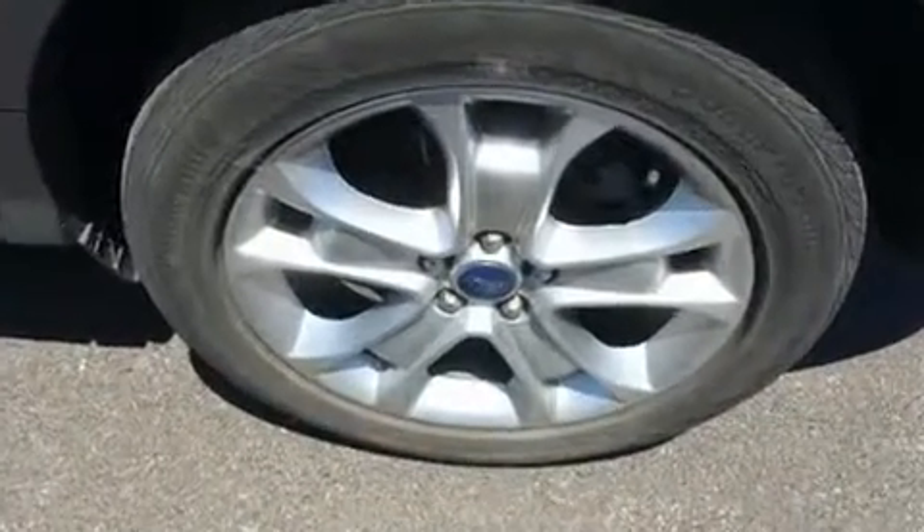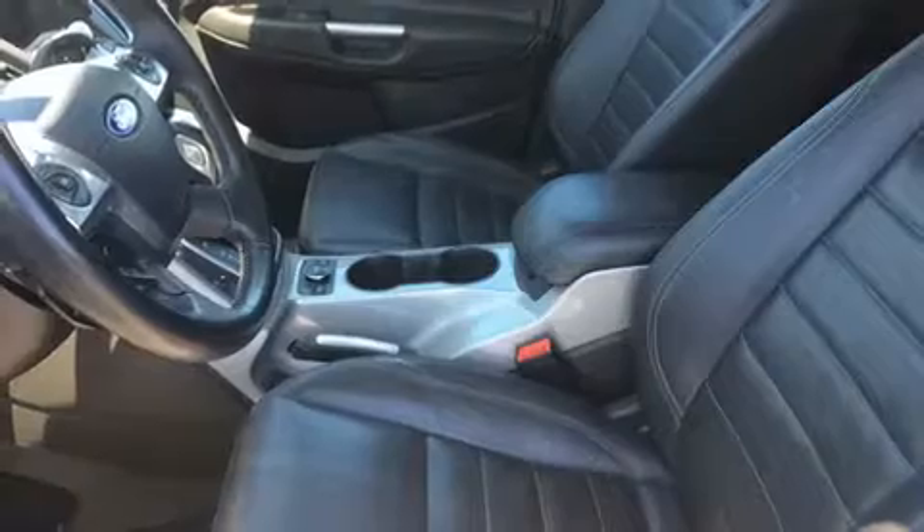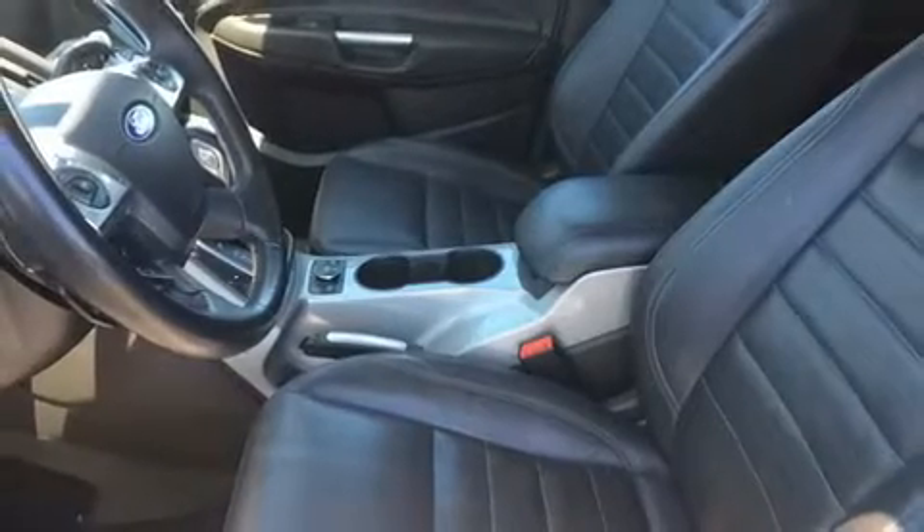It features a front-wheel drive platform, an automatic transmission, and an efficient four-cylinder engine. A turbocharger further enhances performance while also preserving fuel economy.